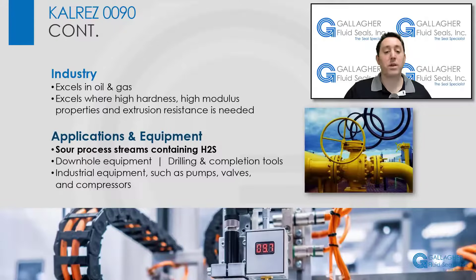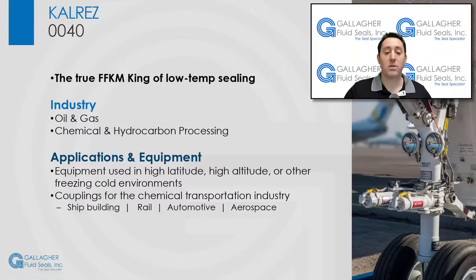0090 oil and gas applications include downhole equipment such as drilling and completion tools, as well as industrial equipment including pumps, valves, and compressors. While CalRes 0090 delivers sealing performance at low temperatures, CalRes 0040 is the true FFKM king of low-temp sealing.